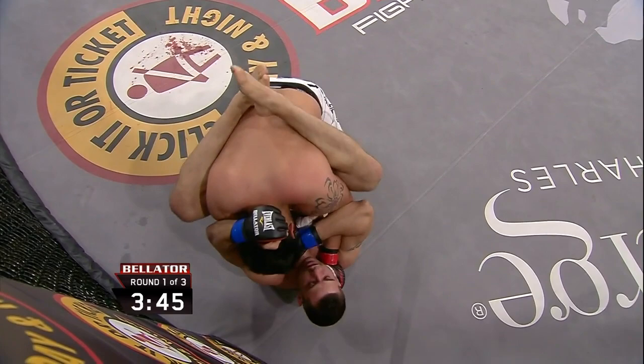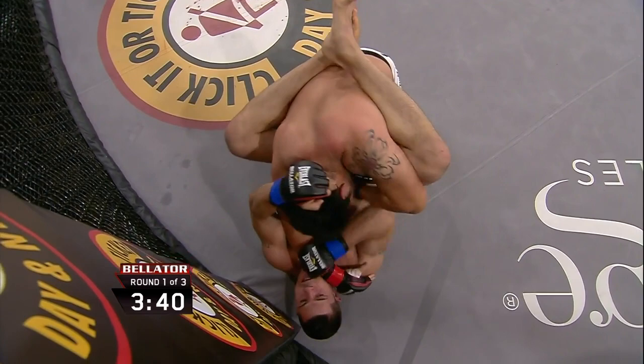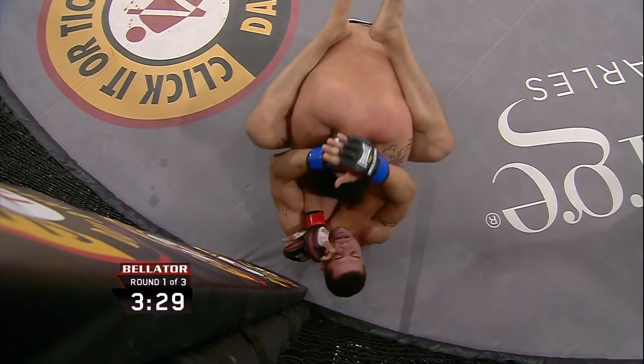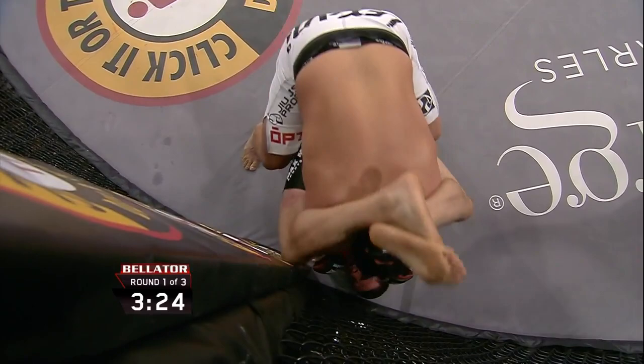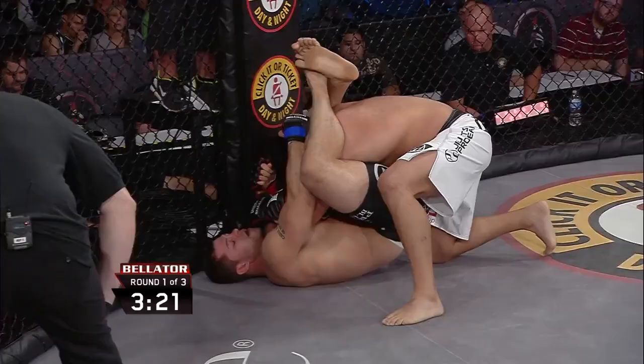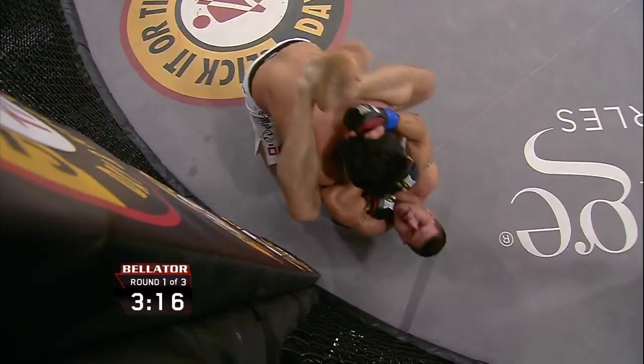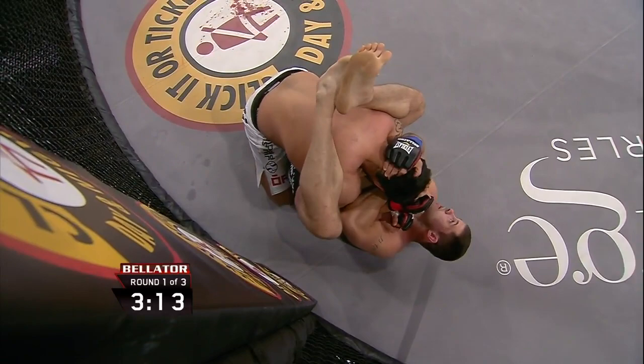Eric Prindle will face Cole Conrad, Bellator's champion, for the Bellator heavyweight world title next week. Wagner's high guard is really shutting down Mark Holada — he hasn't gotten a lot of ground and pound off. It's a neutralizing guard from Wagner.